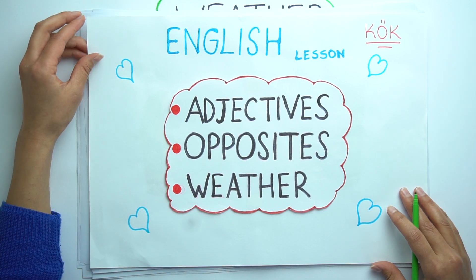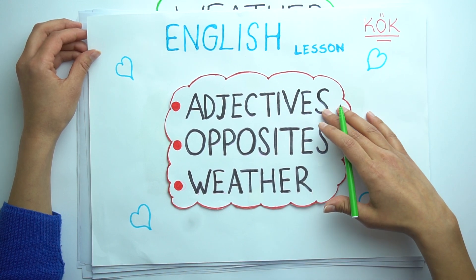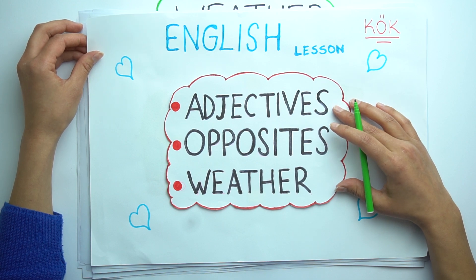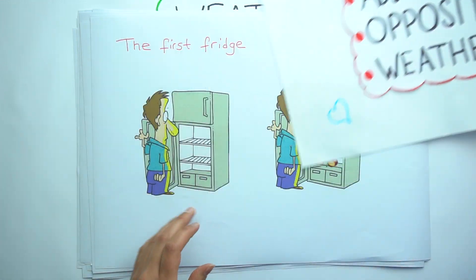Hello children. This is Shule teacher. We are going to learn adjectives, opposites, and weather today. First we will start with adjectives and then opposites. Let's start.